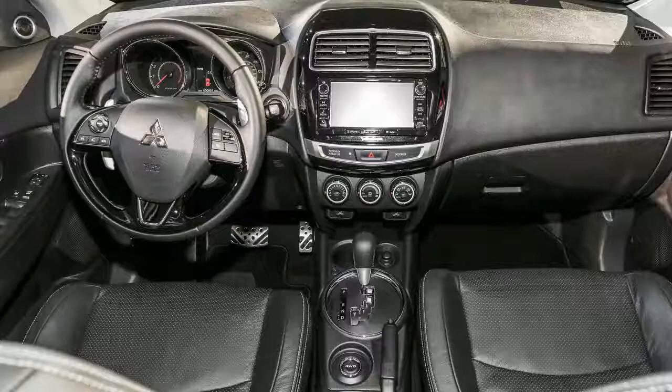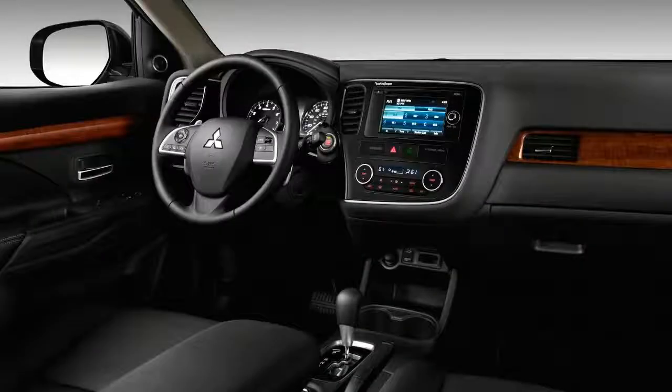The Limited Edition model we tested features attractive 18-inch wheels and bits of black trim complementing the athletic lines, giving off a modern vibe — even if it's not exactly a styling standout.